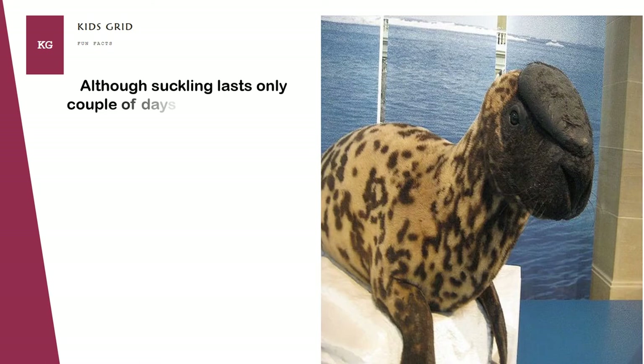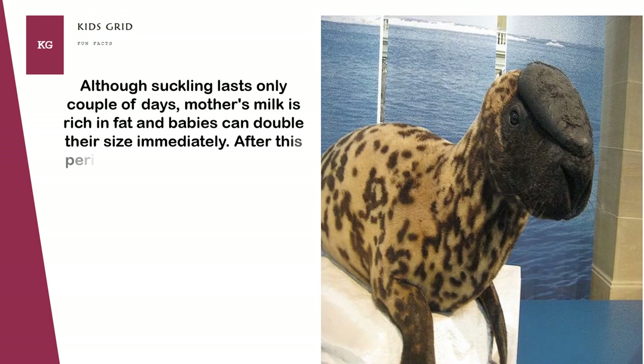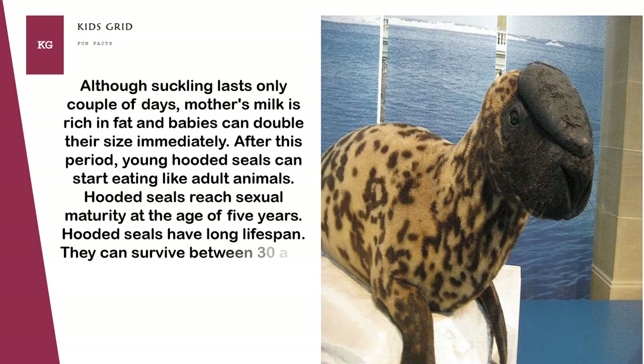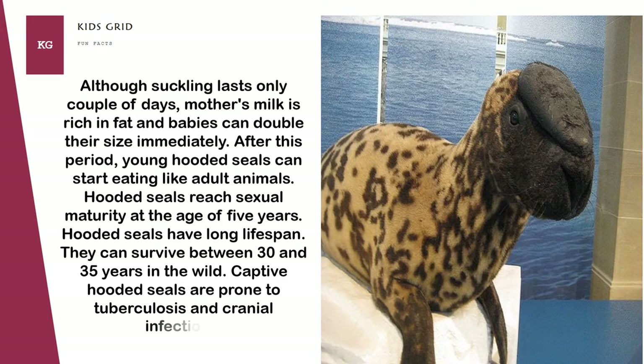After this period, young hooded seals can start eating like adult animals. Hooded seals reach sexual maturity at the age of 5 years and have a long lifespan, surviving between 30 and 35 years in the wild. Captive hooded seals are prone to tuberculosis and cranial infections.